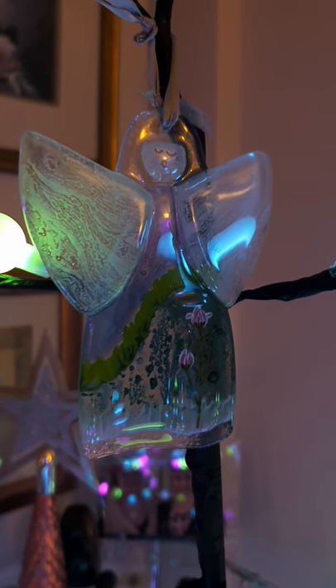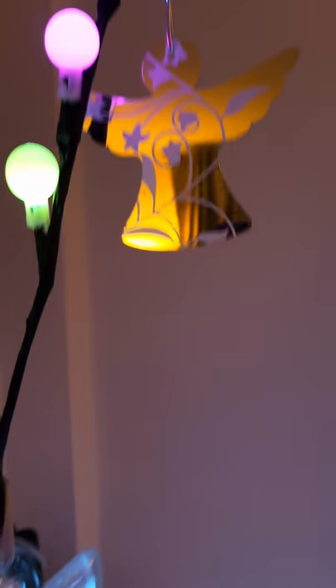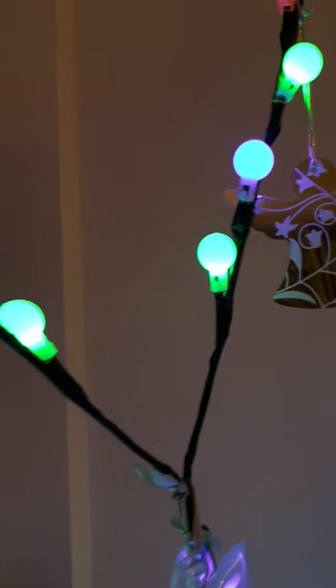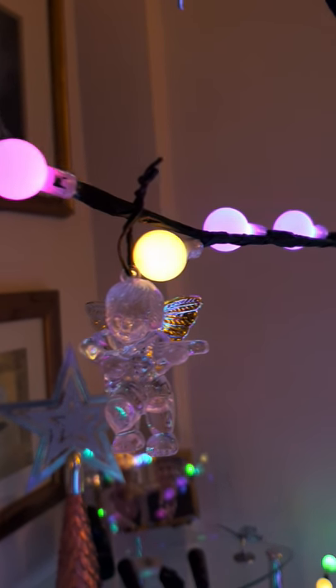The crown and glory is the glass angel — the little angel watching over, just there. These lights actually alternate; they change colour. So they're quite pretty, quite a nice ambience, actually.